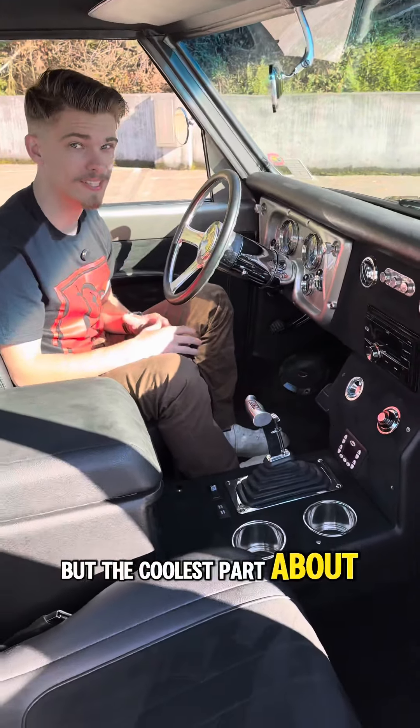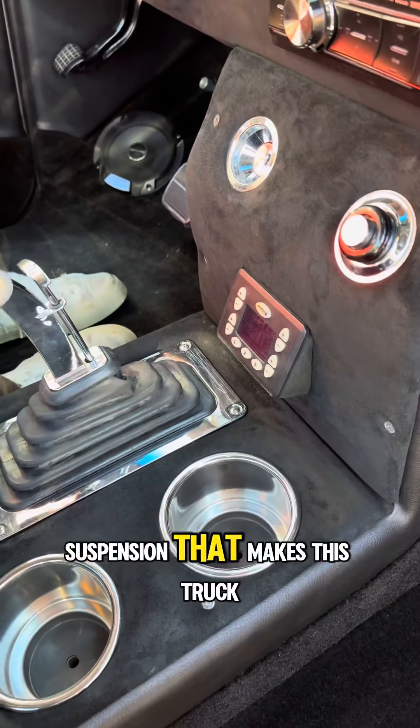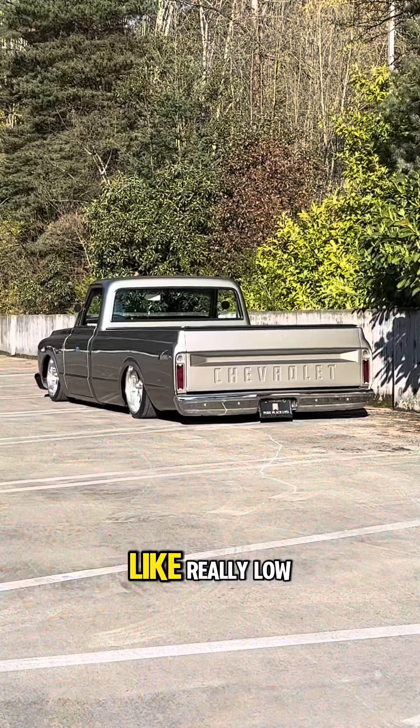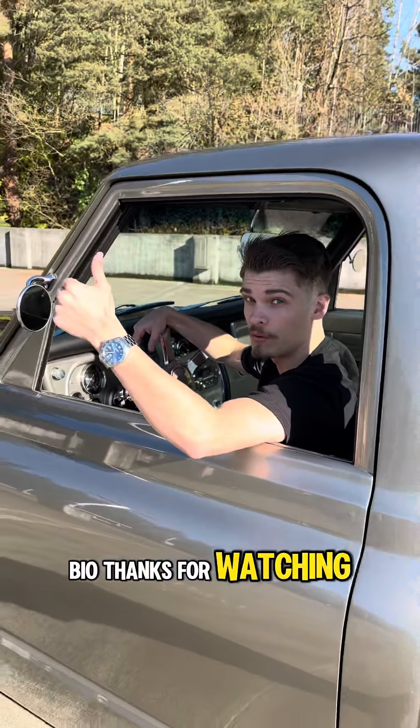But the coolest part about the C10 has to be the air ride technology suspension that makes this truck sit low. Interested in this custom Chevy C10? Click the link in our bio. Thank you for watching.